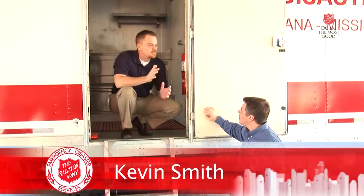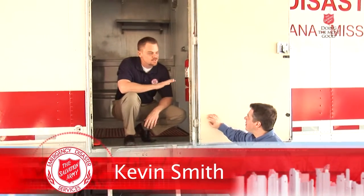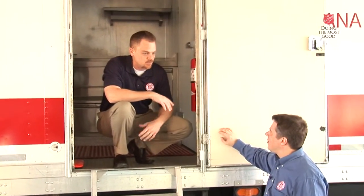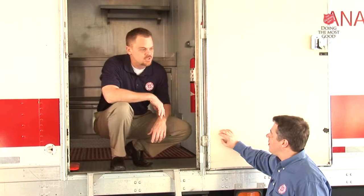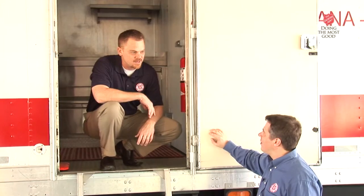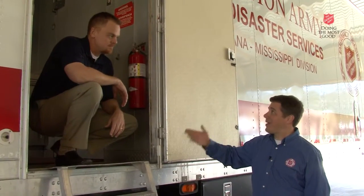Back in 1997, we had the first unit we've ever had, and it was a little less than this. We've learned through disasters on how it applies and things we can do better to increase our capacity. This unit's a little bit different from that first one we started with. Bigger, better, more efficient. Let's take a look inside.